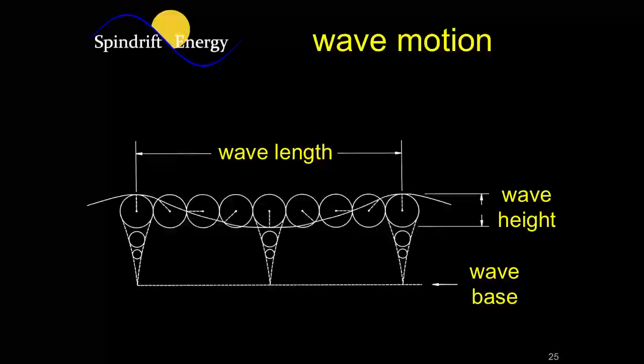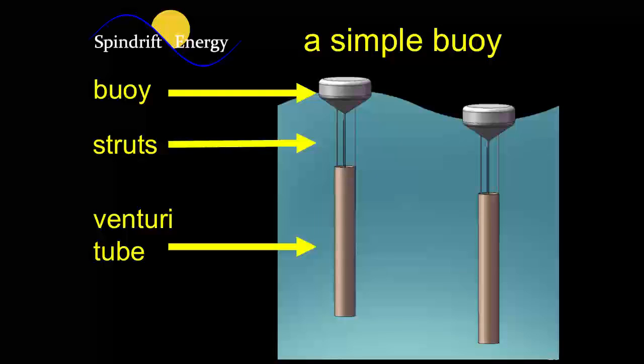What our device does is exploit the difference in wave motion at the surface versus the motion of water underneath. Wave motion is circular and falls off exponentially with depth — scuba divers already know this. When you get down to about 50 or 60 feet, there's really no more wave motion in very deep water. Our device is a rigid structure: a buoy on the surface with a submerged tube attached by rigid struts, so the whole thing moves up and down as a unit. As it does, the submerged portion is driven up and down through still water, using the wave energy to drive the tube through water that's not moving.